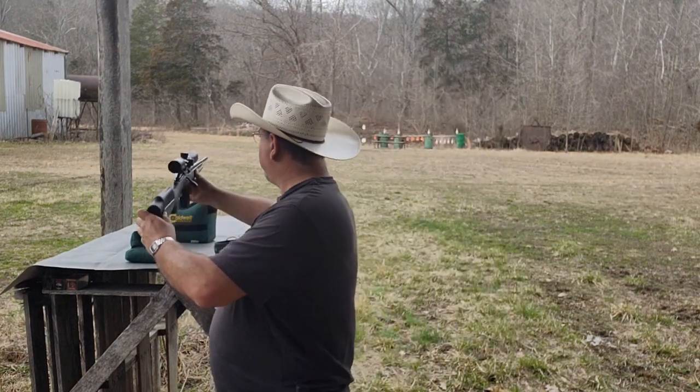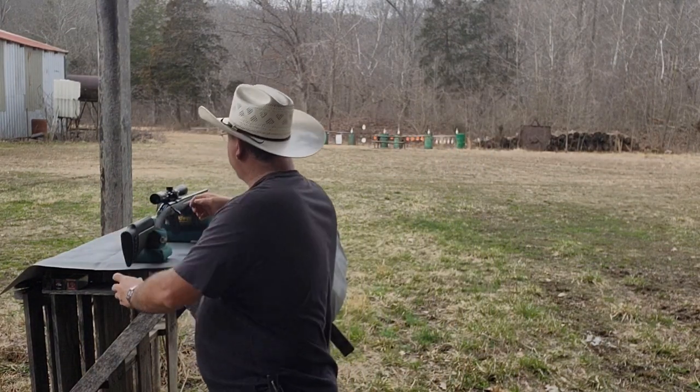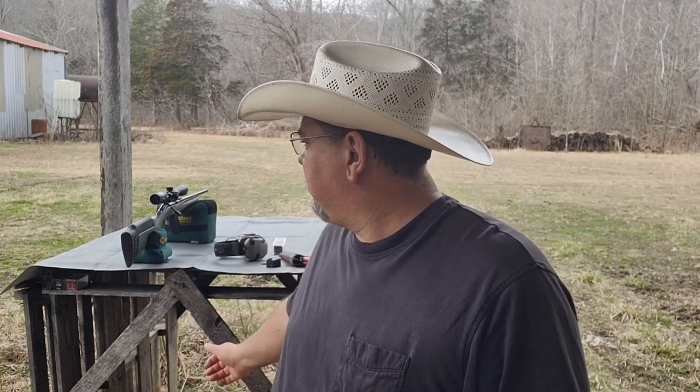Anyway guys, that's all I got. It was hitting just a little bit high, so I adjusted the scope back down just a little bit. I'm going to shoot it again here in a minute. I just wanted to show you guys my new .22 Magnum that I got for a farm gun. All right, we'll see you guys. See ya.